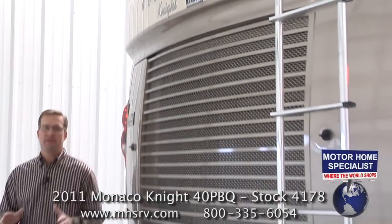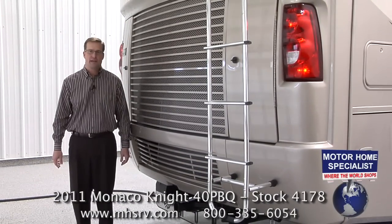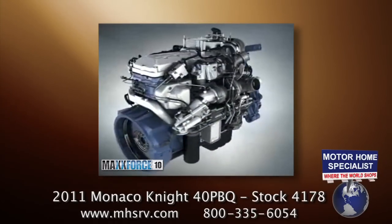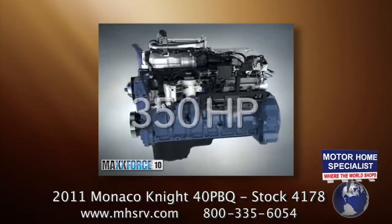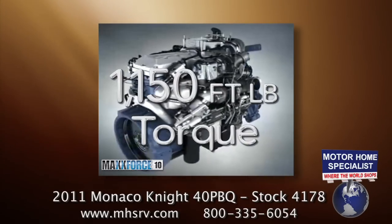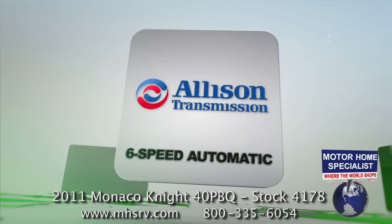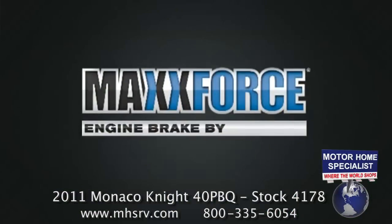And if you're looking for something with superior power and performance, look no further than the 2011 Monaco Knight. For the first time, the Knight is powered by the 9.3-liter Max Force 10 diesel engine that boasts an incredible 350 horsepower and, even more importantly, an awesome 1,150 foot-pounds of torque. You'll also find an Allison 3000 series heavy duty 6-speed automatic transmission and the Diamond Logic 3-stage engine brake by Jacobs.